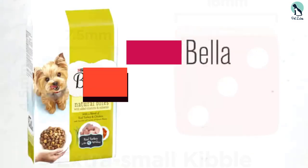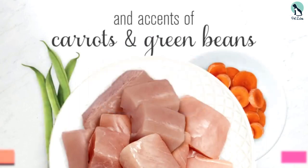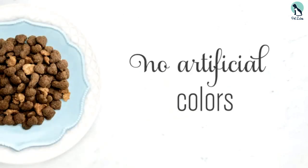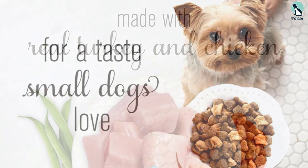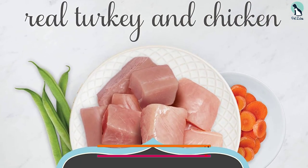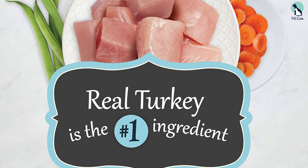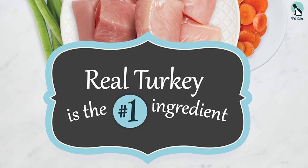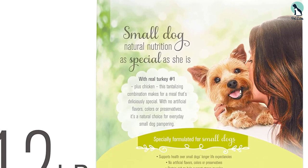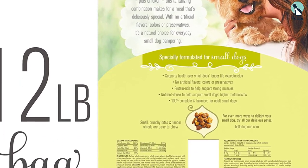Moving on, at number 4 we have the Purina Bella Natural Bites for small dogs. We get it — the prices of dog food can be too high sometimes, which makes finding a quality brand that can give your dog everything he needs without breaking the bank seem like an impossible endeavor. Purina Bella Natural Bites is our top value-oriented small breed dog food. Despite its low price, it contains a multitude of healthy ingredients including chicken by-product meal, whole grain corn, whole grain wheat, soybean meal, and corn gluten meal, making it both delicious and nutritious.